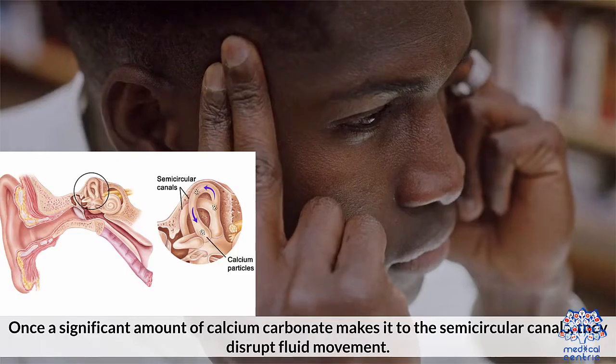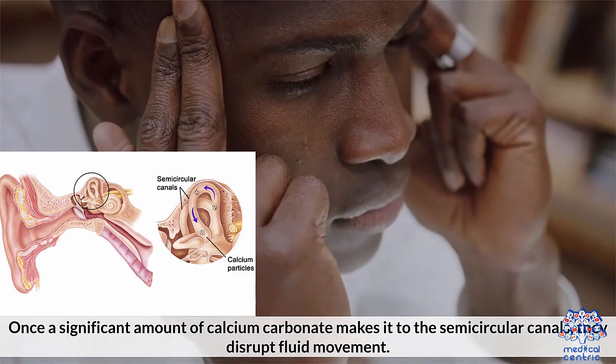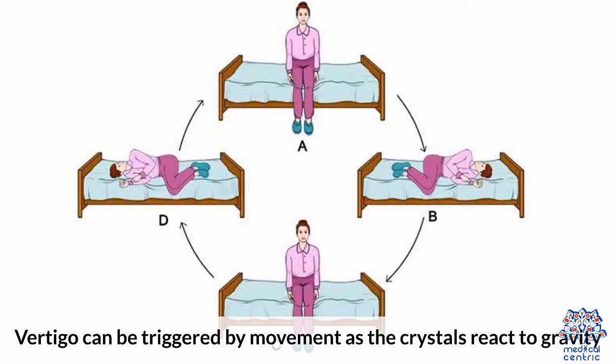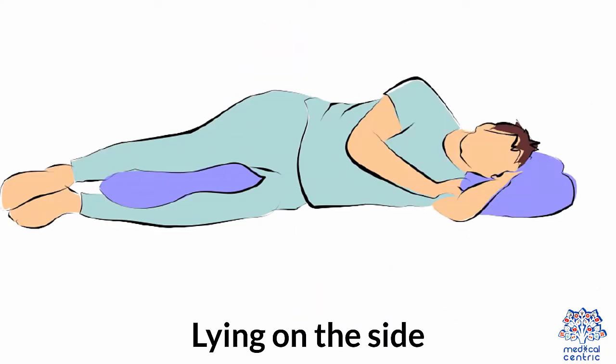BPPV occurs once the calcium carbonate crystals, which are usually present in the membranous labyrinth, move into the semicircular canals. Once a significant amount of calcium carbonate makes it into the semicircular canals, they disrupt fluid movement. This causes disruption and alteration in the signals going to the brain. Vertigo can be triggered by movement as the crystals react to gravity. Head positions that can trigger BPPV include: rolling over in bed, bending forward, and lying on the side.